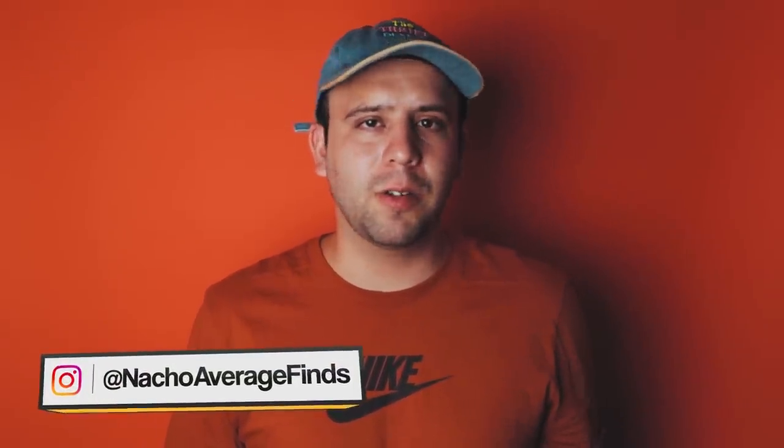But hey, if you're tuning in for the first time, my name is Brian. Me and my brother Nacho make videos on sneaker history and sneaker culture. So if you're into that kind of thing, please consider subscribing. Let's get into the video.